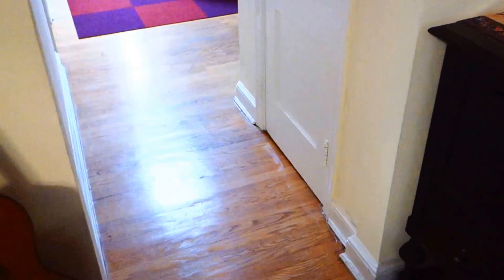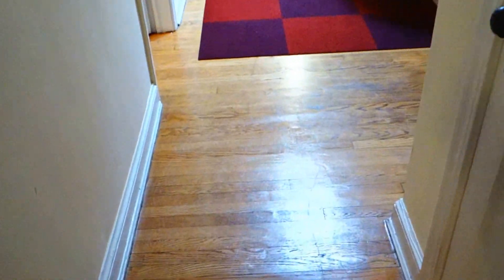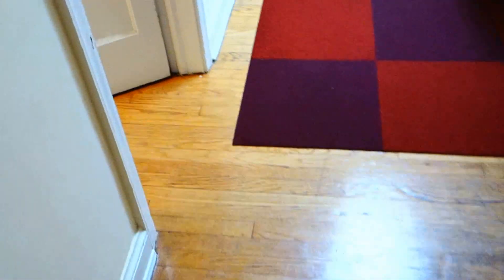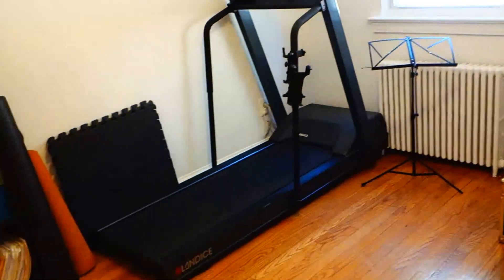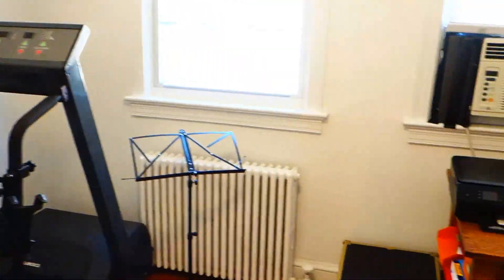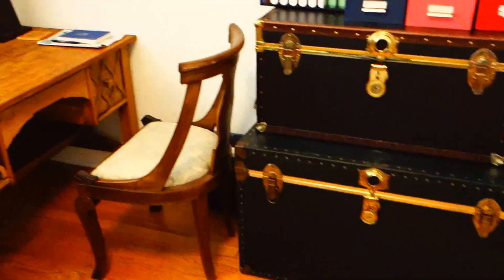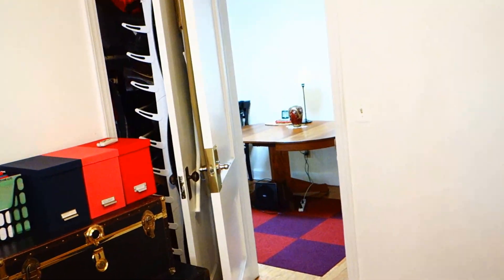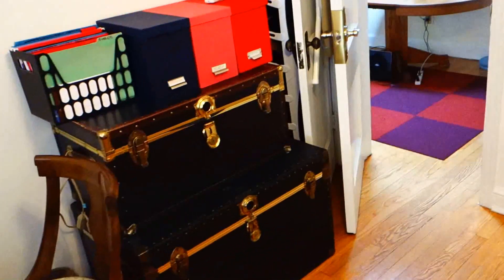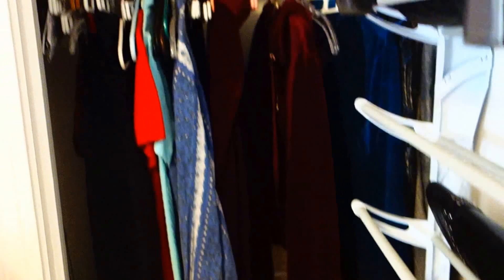Going back into the main hallway, you can see this nice arch in the doorway, which is a really nice touch. Turning left here, this is one of the two bedrooms. It has two windows and great natural light coming in — it's sunny outside so the light is coming in really nicely. This room is currently used as an office but can be used as a bedroom. There's a closet here, actually a second closet, and it's quite deep as well.